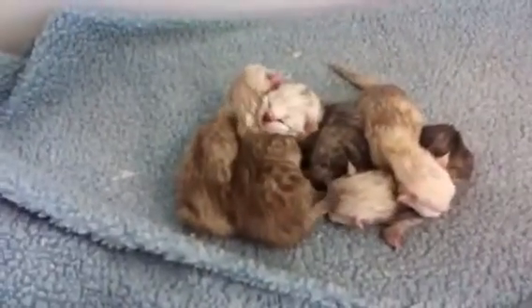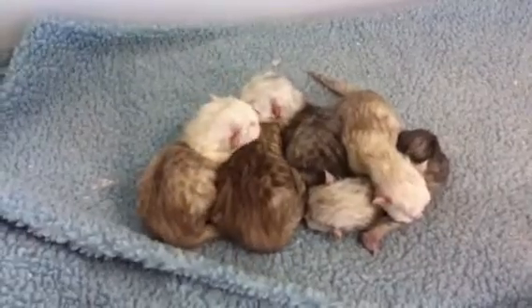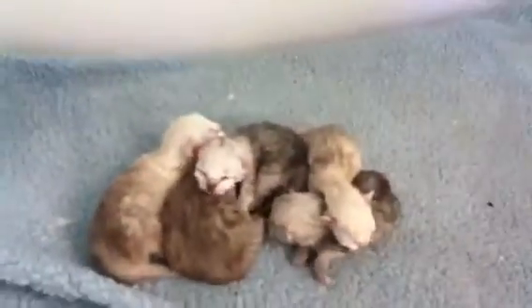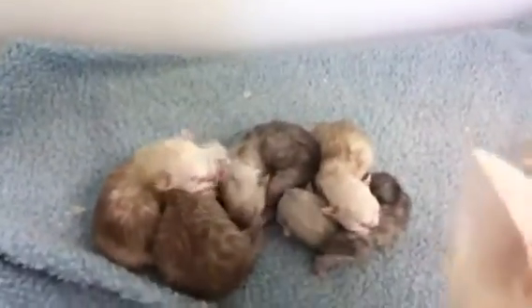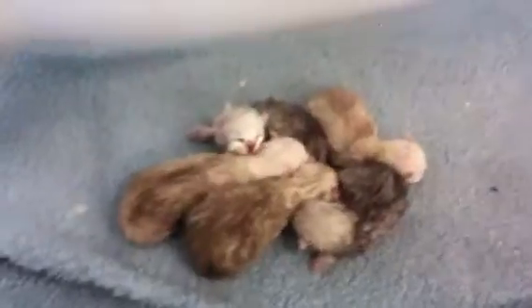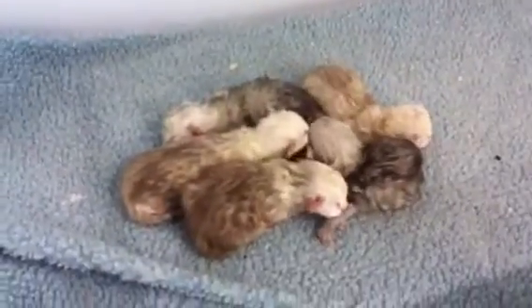Hi guys, this is our first kitten video for Holly. These kittens were born yesterday so today is Friday. As you can see there's five little kittens and they're pretty light colored actually, so they'll probably all become some sort of a tipped version. Usually when they're born they're quite dark but these guys are pretty light actually.